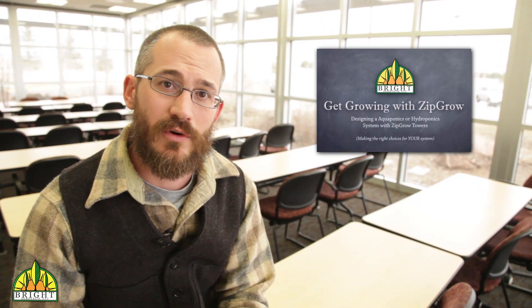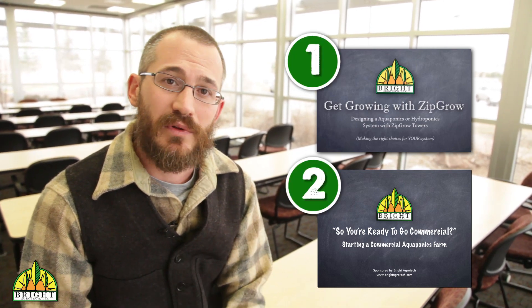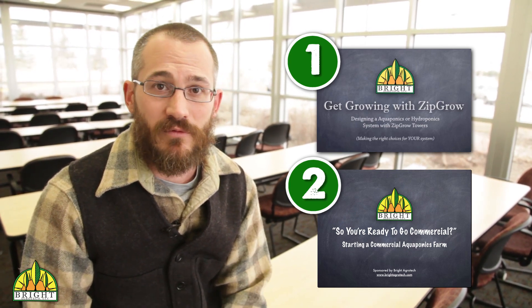If you haven't watched our webinar on starting with ZipGrow Towers or commercial growing operations — those are two different webinars — please check out the link below. Go back and watch them or listen to them before you sign up for the new ones.